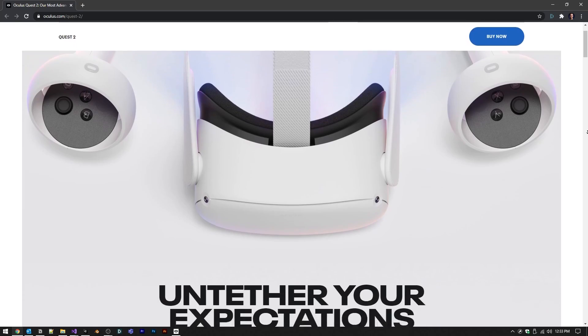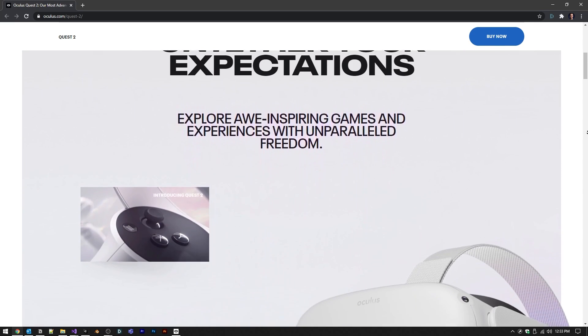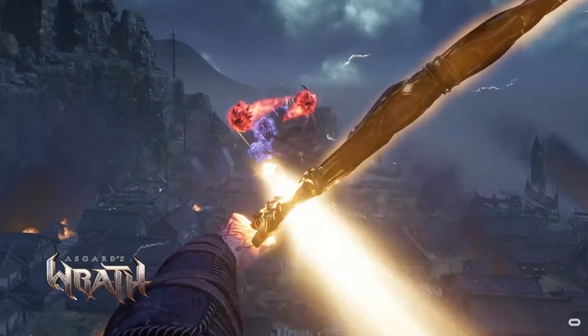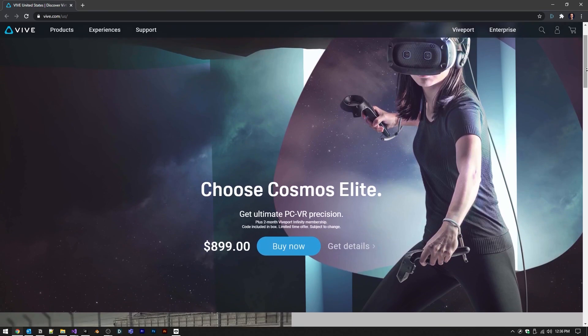A middle-ground option — which I might argue is the best option for anyone, including people who want to make VR development a career — is the Oculus Quest 2. It is super affordable, does not need a computer, it's standalone, and it's probably the best tech on the market right now. If you're looking to go more premium and you have a good PC, there is the Oculus Rift S, which is the one I use, and then there is the HTC Vive, which may be my next VR headset.